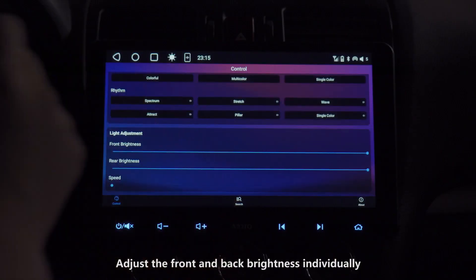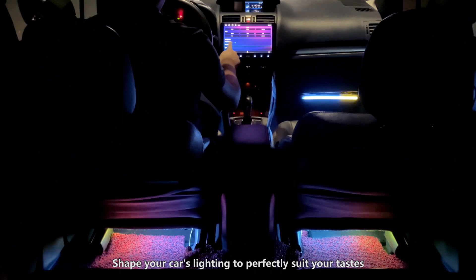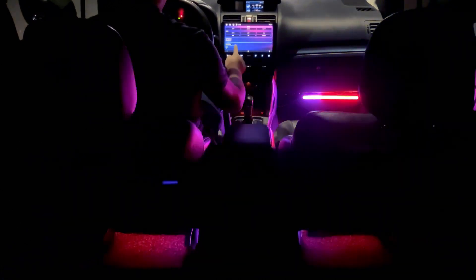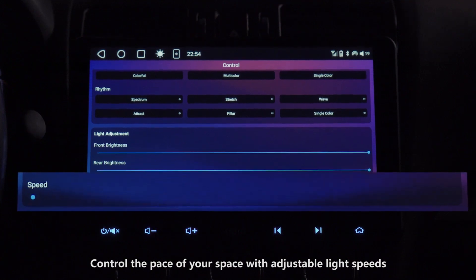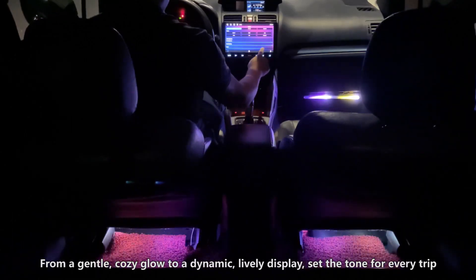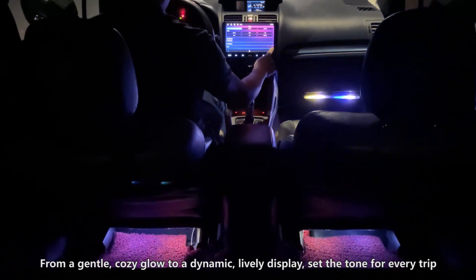Adjust the front and back brightness individually to shape your car's lighting to perfectly suit your tastes. Control the pace of your space with adjustable light speeds — from a gentle, cozy glow to a dynamic, lively display — setting the tone for every trip.